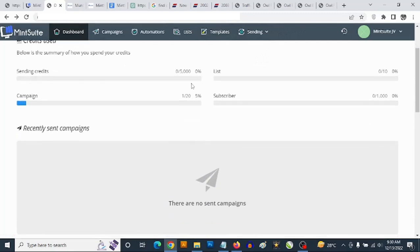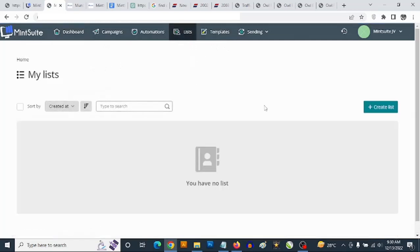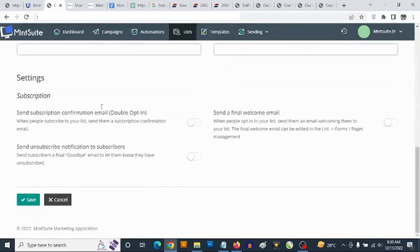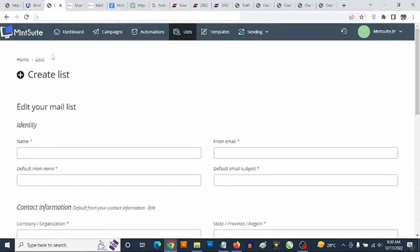You are going to be getting access to your dashboard that looks like this. You can start creating your own list — for example, if you click on 'Create List,' you can set up your own list, and then you can start uploading if you have an existing list.